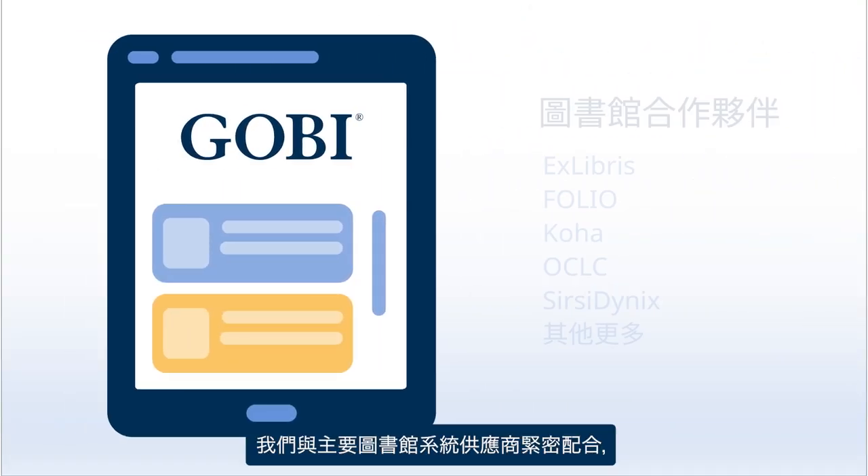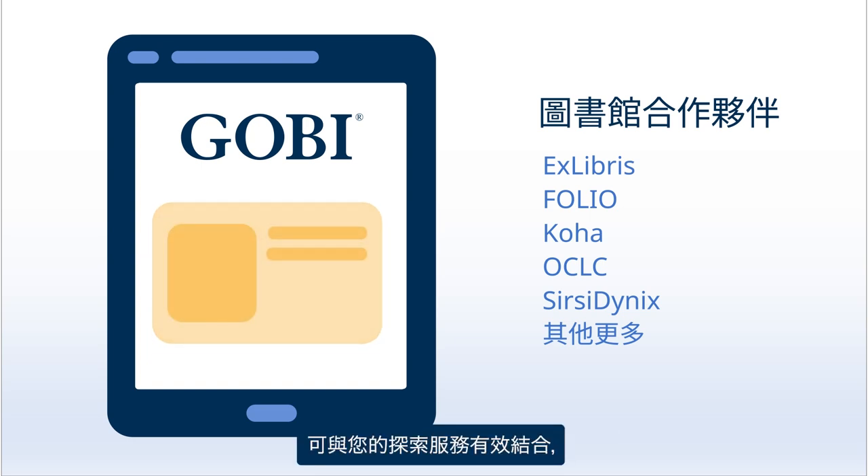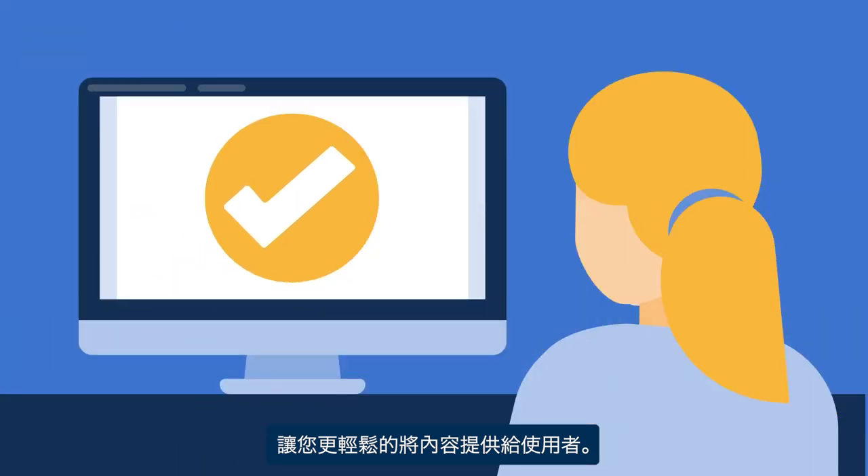We have strong relationships with all major library system vendors and can offer streamlined integration with your discovery service, making it easy for you to get content to your patrons.